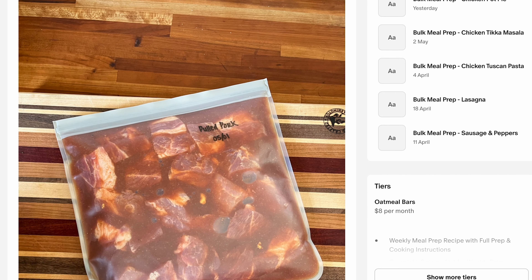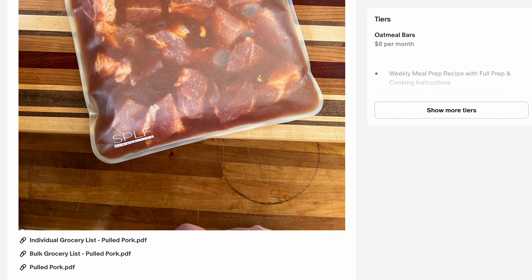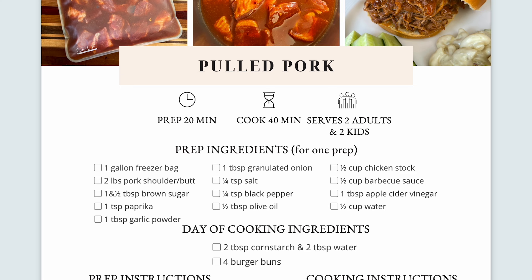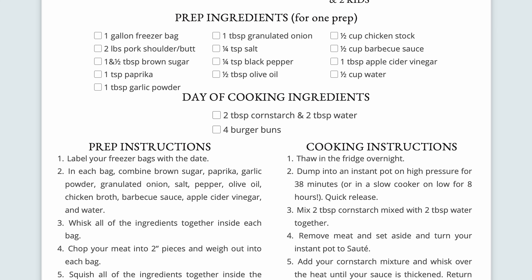For most of my recipes, one prep bag contains four servings. With each recipe, you also get an individual grocery list, which has ingredients to prepare one four-serving prep, and you also get a bulk grocery list, which has all ingredients for seven four-serving preps. Check out my Patreon for all of my weekly recipes and grocery lists, and let's get to prepping.